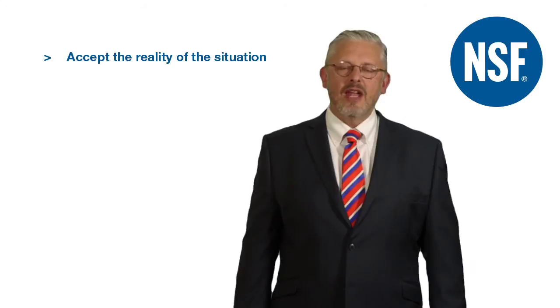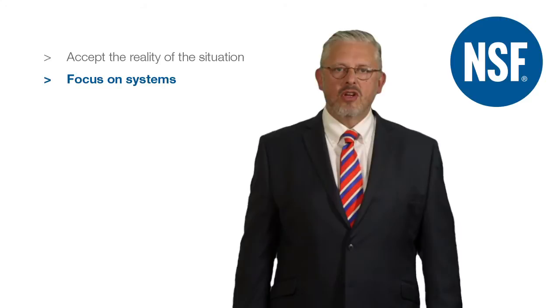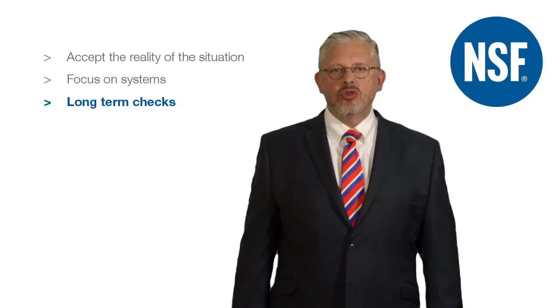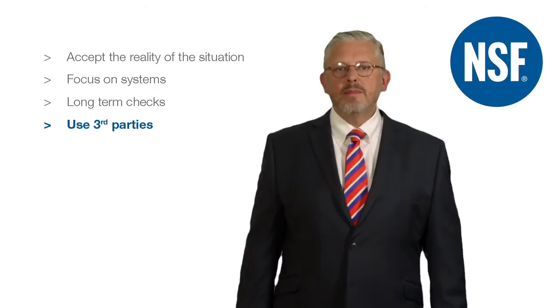And finally, when it has all gone wrong, what can I do? In my experience, there are four key steps. Accept the reality of the situation and help your colleagues get there quickly too. Use a trusted GMP consultant to evaluate each concern. Move fast to correct and prevent any recurrence, always focusing on the system that keeps you in compliance, not just the individual who could have acted differently. Put in place long-term checks to ensure GMP compliance is enhanced, or at least maintained, and use third parties to verify that GMP has been truly embedded.